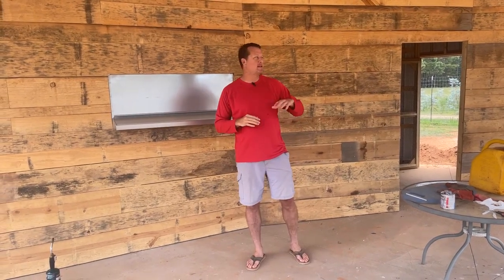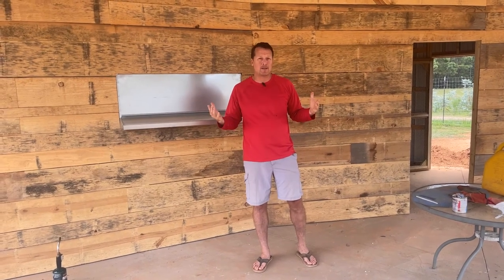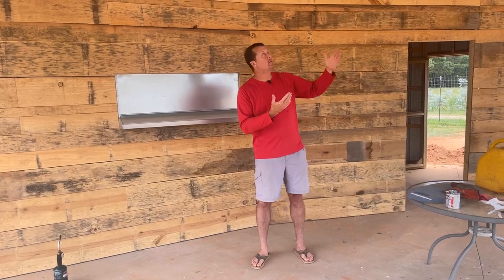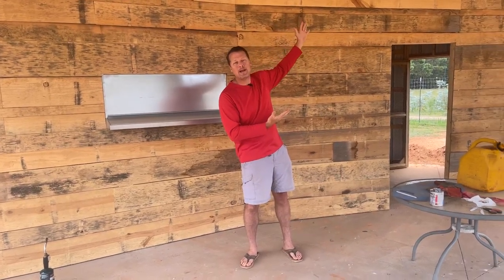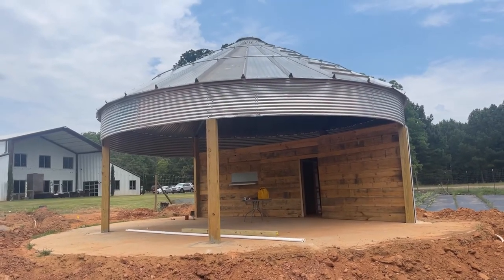We have decided to build a chicken coop here on our farm, centrally located next to the office between the greenhouse and the middle of the flower fields. It's a multi-use facility, and we were thinking of what can we do that's unique? We ordered a grain bin, which is rare in Georgia, and we're going to show you some of the reasons why we did this and what we have in store.